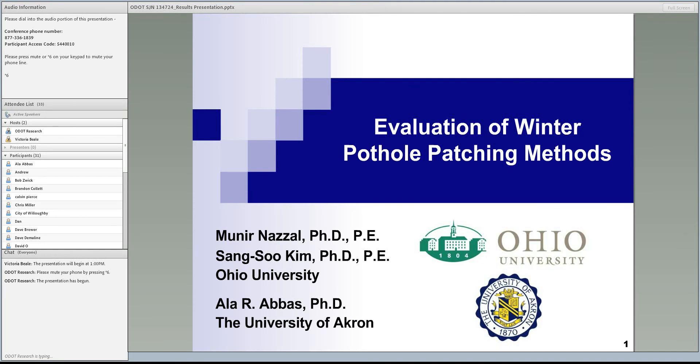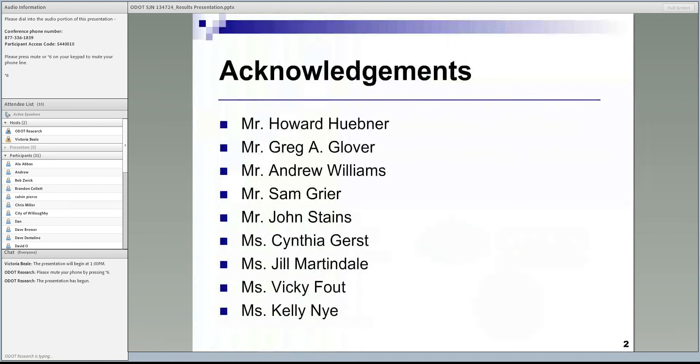I would also like to acknowledge the students that participated in this project. I would like to thank the technical liaisons for this project: Mr. Howard Hoopner, Greg Glover, Andrew Williams, Sam Greyer, and Joan Staines. I would also like to thank the staff members of the Office of Statewide Planning and Research: Ms. Cynthia Gerst, Jill, Vicki, and Kelly.